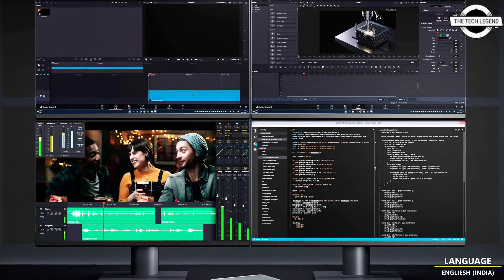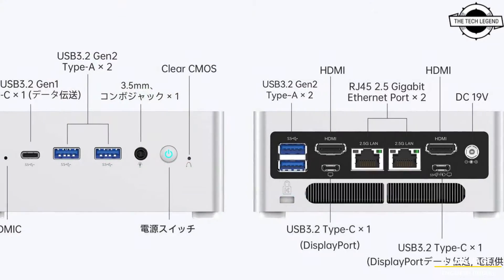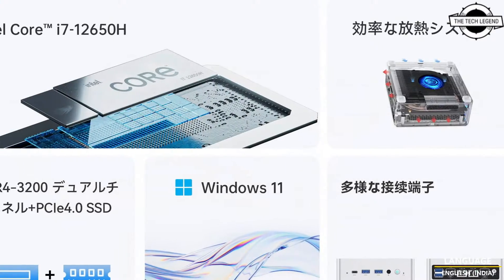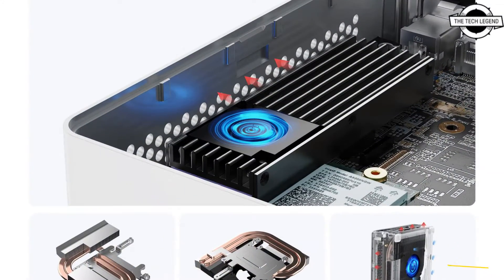Hello friends, welcome to the TechLizzen channel. Today I will talk about Winnie's forum NAB7 Ultra Compact Desktop PC. Winnie's forum announced the release of its latest ultra compact desktop PC, the NAB7.